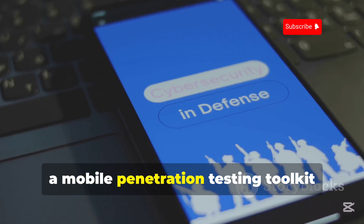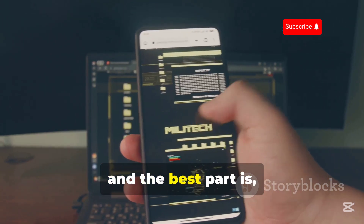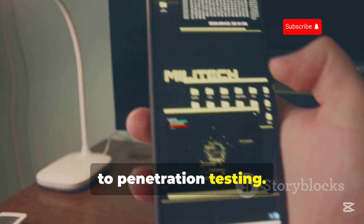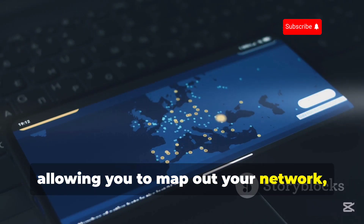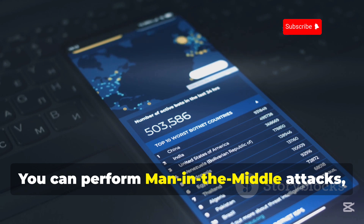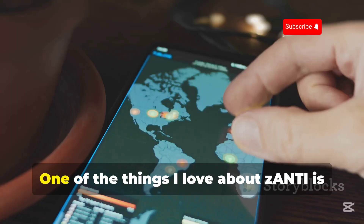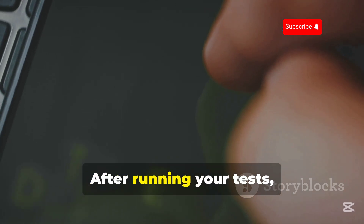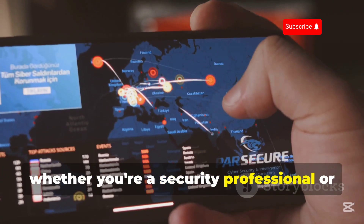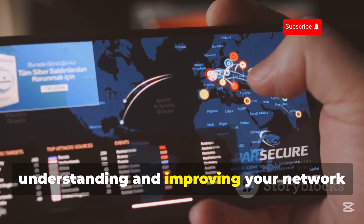Moving on to Zanti, a mobile penetration testing toolkit developed by Zimperium. This app is a beast when it comes to network security assessment, and the best part is it's designed with a user-friendly interface, making it accessible even if you're new to penetration testing. Zanti is packed with features allowing you to map out your network, identify connected devices, and even simulate attacks to pinpoint vulnerabilities. You can perform man-in-the-middle attacks, test password strength, and identify security loopholes in your Wi-Fi network. One of the things I love about Zanti is its reporting feature — after running your tests, Zanti generates detailed reports that highlight potential security risks. Whether you're a security professional or just someone serious about online safety, Zanti is a must-have tool for understanding and improving your network security posture.